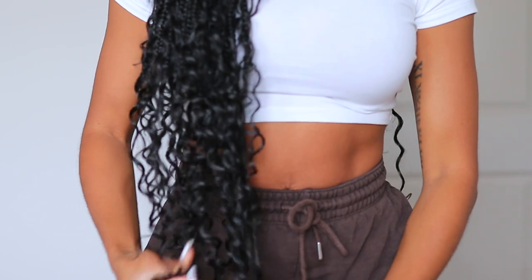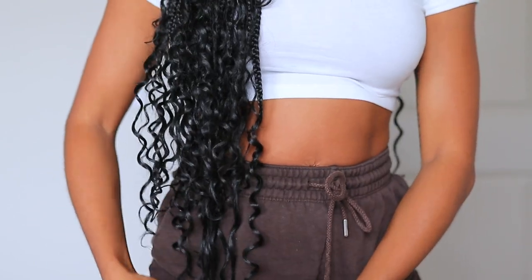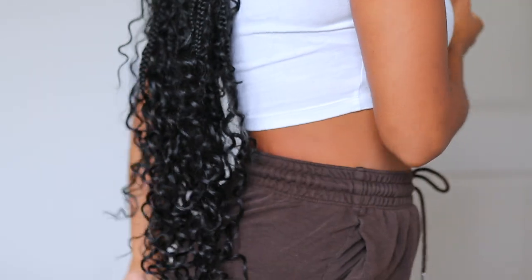Oh my gosh, these braids are giving — this is a vibe! I am in love. It looks like I sat down for hours to do my hair. It looks really really good. It's super lightweight and super long — look at that, it comes all the way down, and in the back it's literally long, like down to my bum. Super nice, full, looks really realistic.